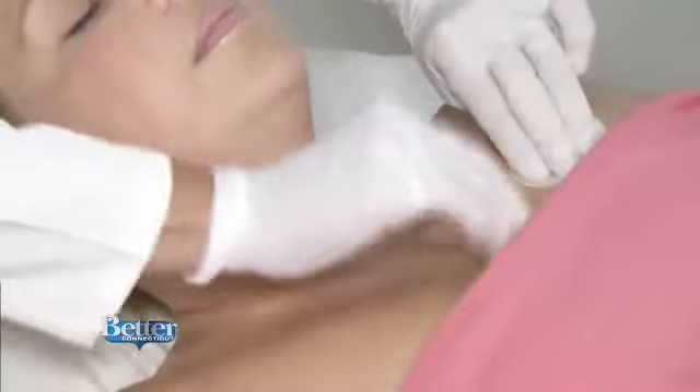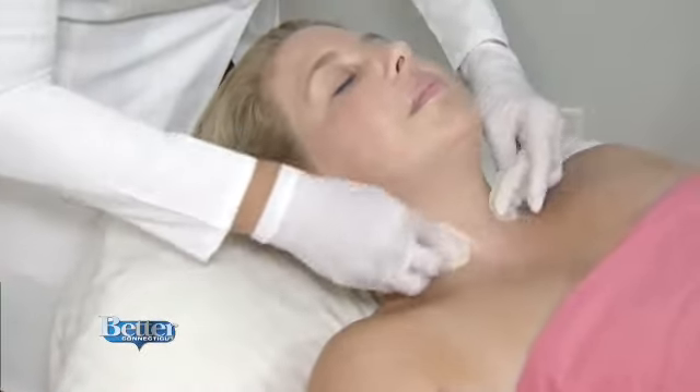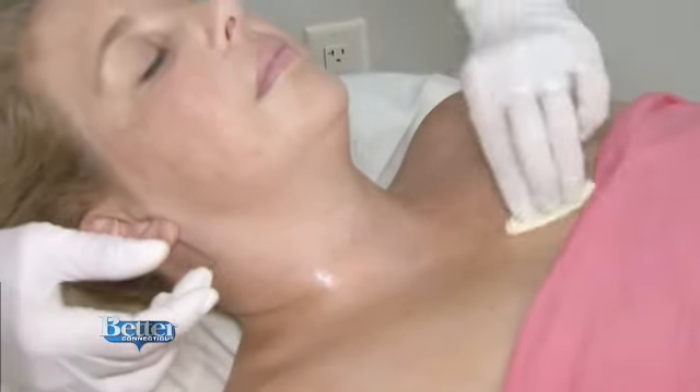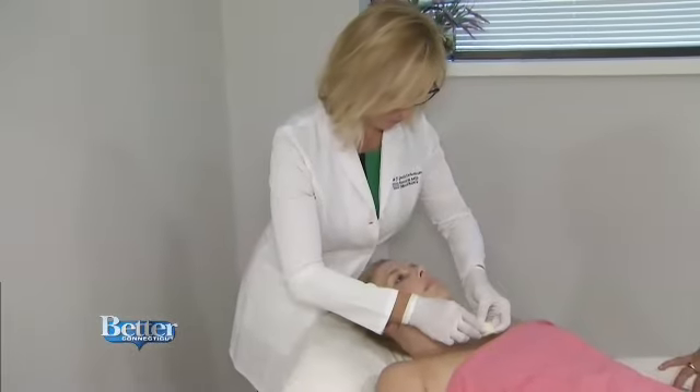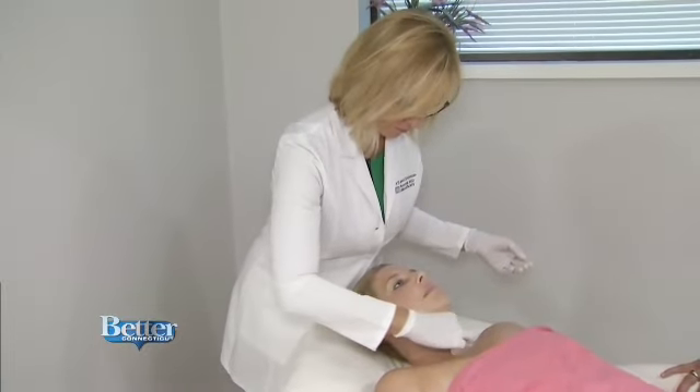The peel sits for about 10 minutes, then a layer of medical grade retinol is applied. That'll stay for a few hours until she removes it at home. Retinol is a derivative of vitamin A, which is one of the best antioxidants on the market — it's going to help exfoliate, increase your collagen in the dermis, and help remove those fine lines and wrinkles.